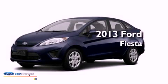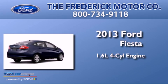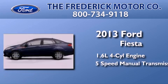This is a brand new 2013 Ford Fiesta. It features a 1.6-liter four-cylinder engine and a five-speed manual transmission.